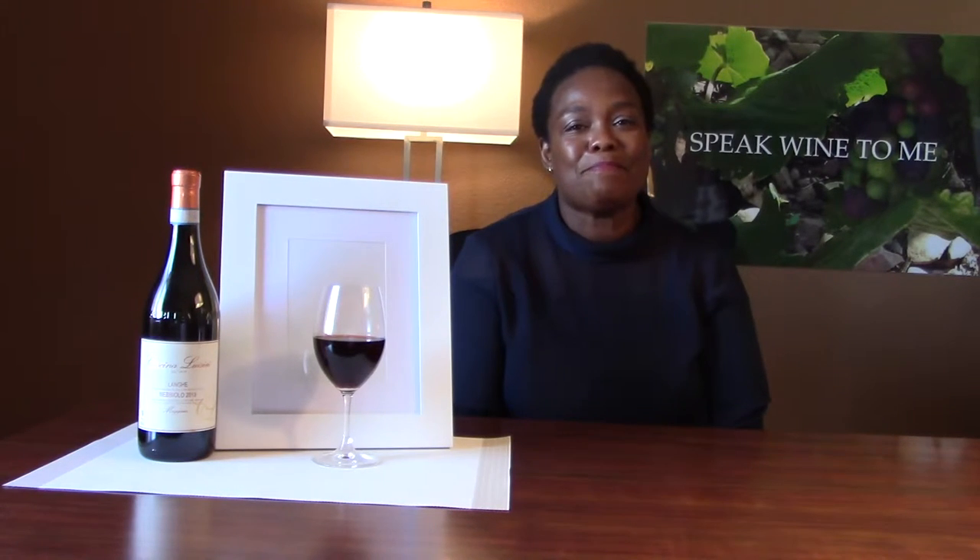This wine comes from the Langhe subregion, which is near that clustered area where Nebbiolo is king and queen in terms of Barolo and Barbaresco — probably the two most famous interpretations you may or may not have heard of. Today this particular wine is what I would consider an entry-level Nebbiolo, because Barolo and Barbaresco tend to be really heavy-duty, cellar-for-a-decade type of wines that are a little bit less approachable than this one.